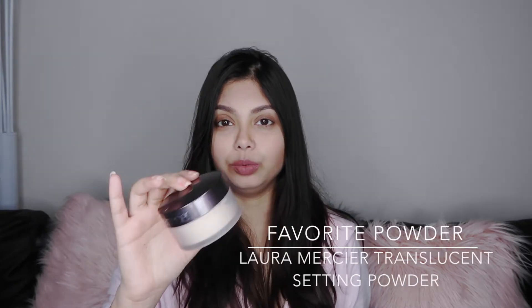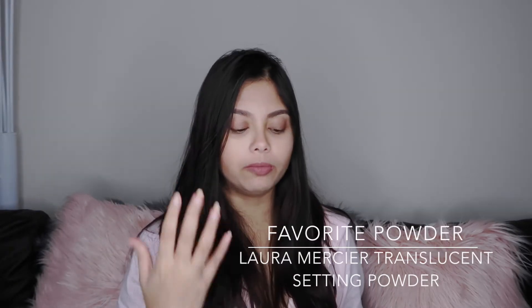My third product that I loved in 2017 was the Laura Mercier Translucent Powder. Sometimes when I want my makeup to last longer I put powder, and I use the translucent powder because it doesn't feel very powdery and it gives you a very good setting base. It's slightly on the pricier side, but it's a big box that lasts really long, so I would say it's totally worth it.